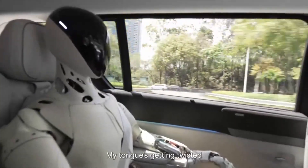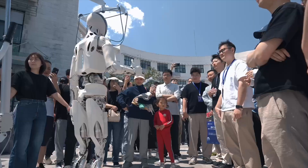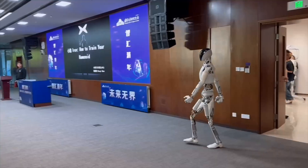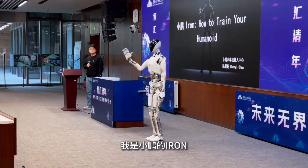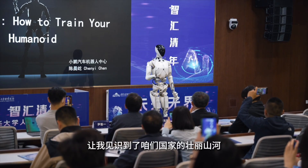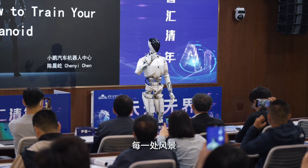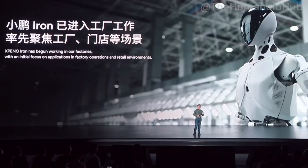Currently, Iron is deployed in XPeng factories, supporting manufacturing tasks such as electric vehicle assembly, quality control, and tool transportation. XPeng plans to expand Iron's applications to areas such as retail, office, and even personal assistant in the home. The company plans to mass-produce Iron from 2026 with L3 autonomy, allowing the robot to operate independently in structured environments such as warehouses or factories. Iron also has potential applications in healthcare, logistics, and customer service, thanks to its ability to interact and move flexibly.